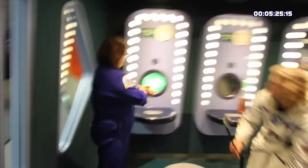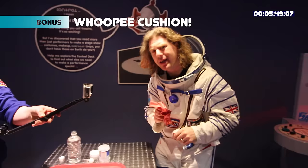Saturn isn't the only planet with rings — Uranus, our next planet on our journey, also has rings. It's actually the only planet in our solar system that spins on its side. Uranus is also a bit smelly — it's a gas giant like Jupiter and Saturn, but the gas it's made of is methane, the same gas you make when you trump.